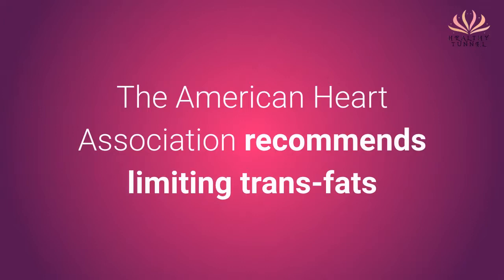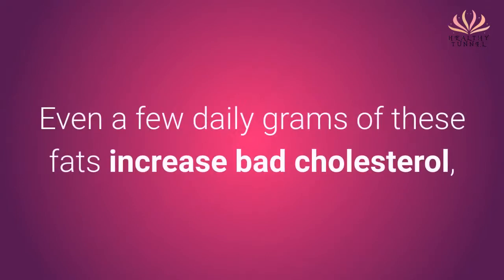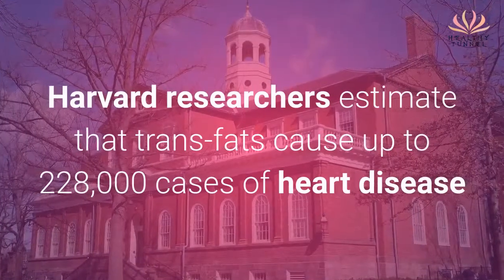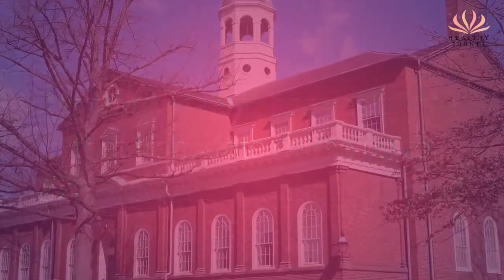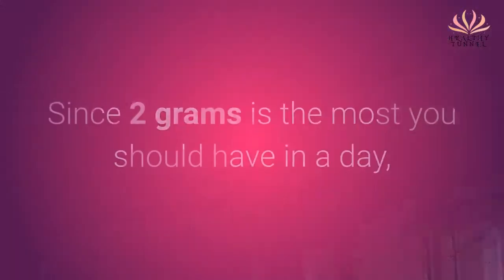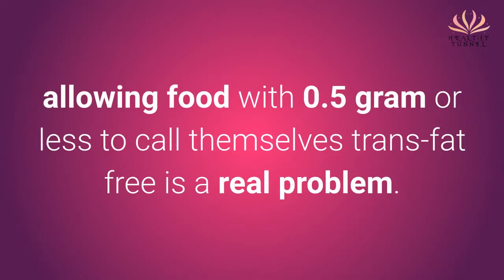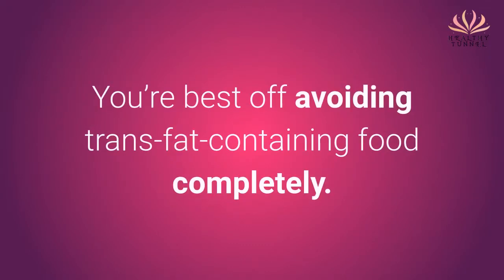The American Heart Association recommends limiting trans-fats to no more than 1% of total calories consumed. Even a few daily grams of these fats increase bad cholesterol, decrease good cholesterol, and clog arteries. Harvard researchers estimate that trans-fats cause up to 228,000 cases of heart disease and 50,000 deaths annually. Since 2 grams is the most you should have in a day, allowing foods with 0.5 grams or less to call themselves trans-fat free is a real problem. You're best off avoiding trans-fat containing foods completely.